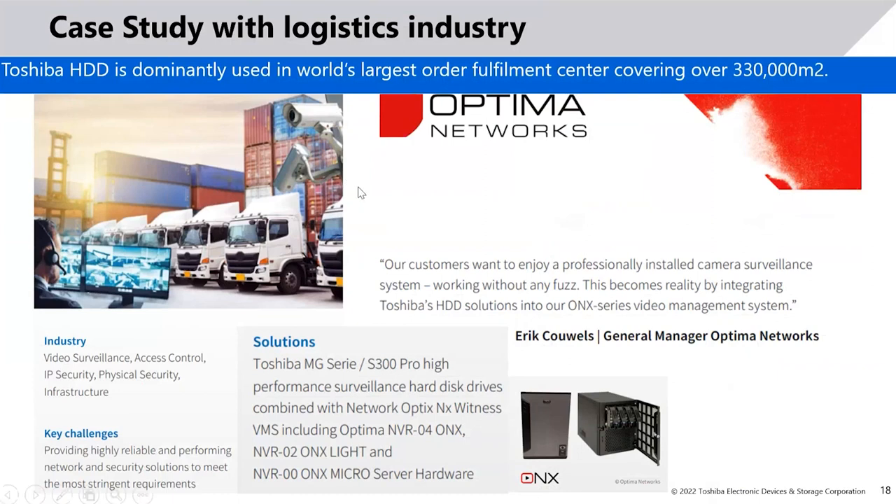We also have many case studies with OpenE as our ecosystem partner, which plays a very important role in delivering top-end software defined storage solutions. Case studies can be shared based on your requirements and queries. Due to the short time frame of this webinar, we are not sharing all of them here, but OpenE will share more in their upcoming slides.